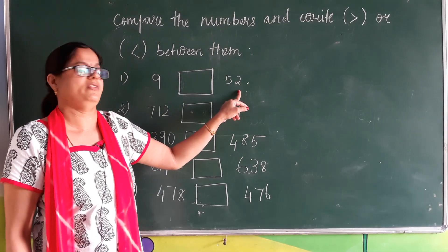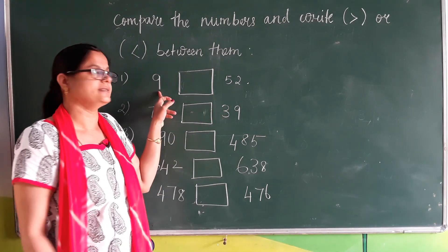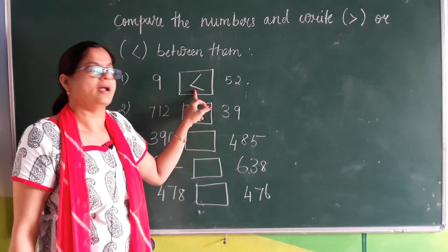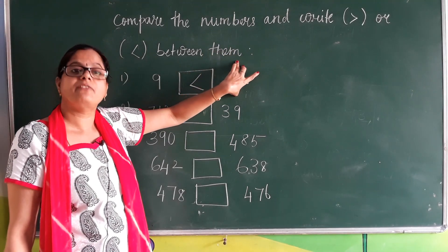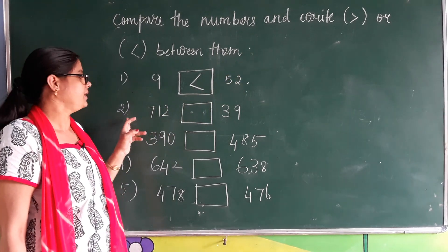So which is greater? 52, because it is a two digit number and nine is a single digit number. We should put the crocodile mouth over the bigger one. 52 is bigger, so the mouth of the crocodile will catch the number 52. Next we go to the second sum.